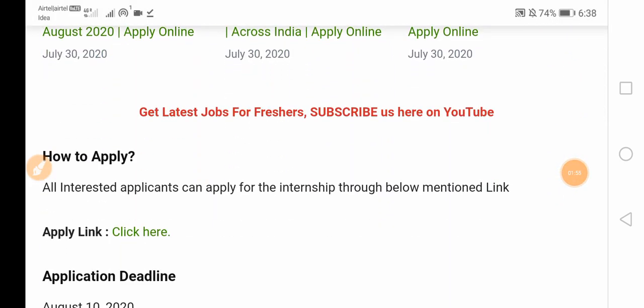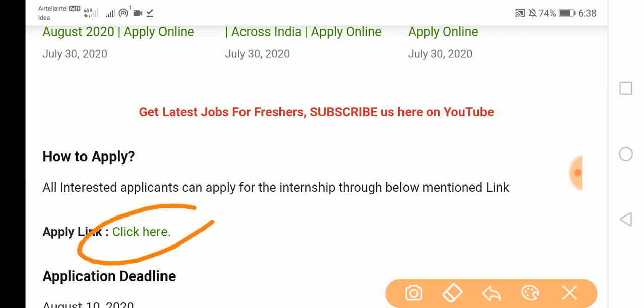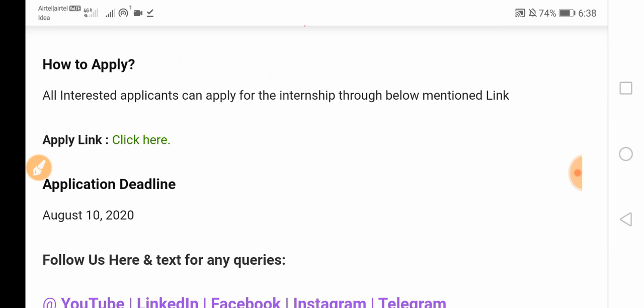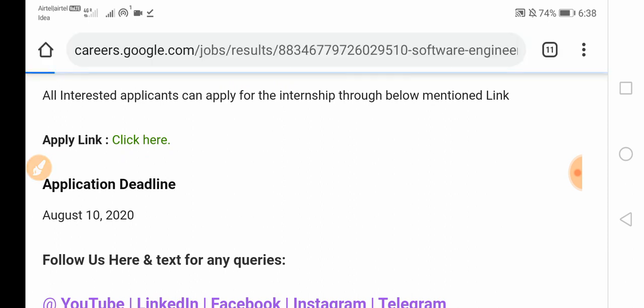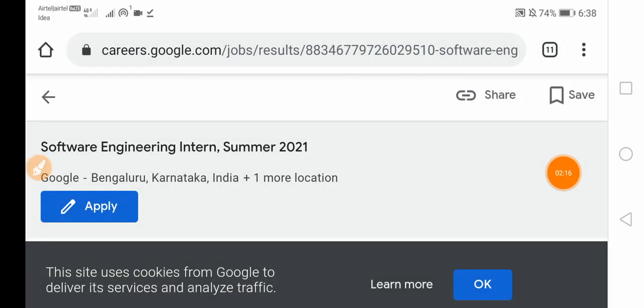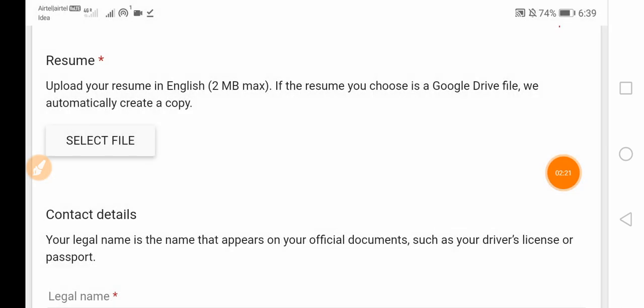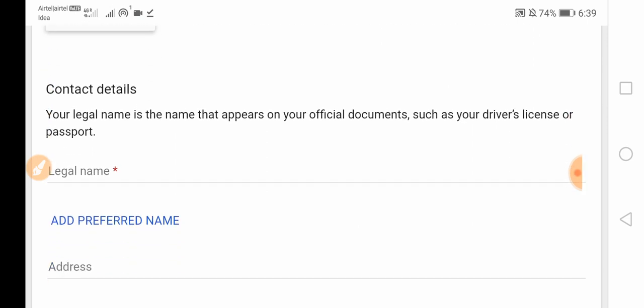All interested applicants can apply through the link mentioned below. If you want to apply, please click here. The application deadline is August 10, 2020. Clicking the link will take you to the official Google website where you can find the apply button.